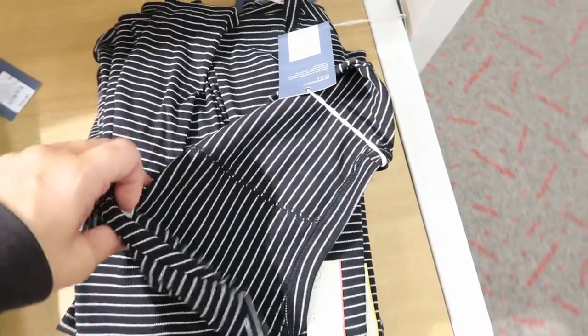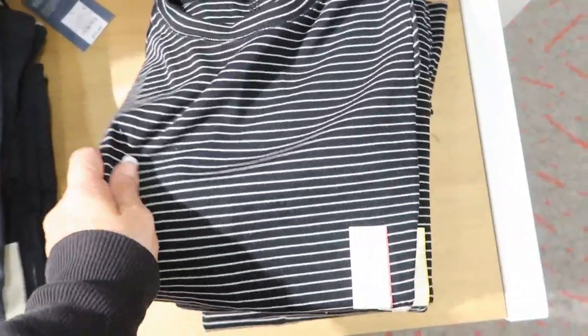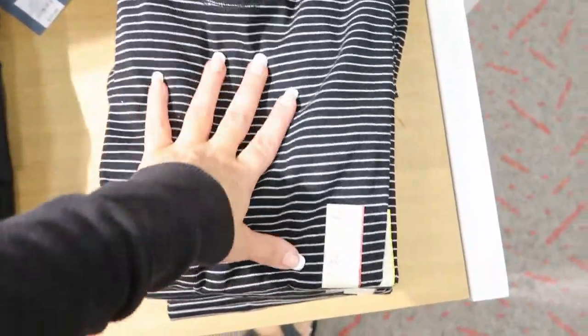There's knit long sleeve tops by Universal Thread. They're $10. I have one from Vince like this and I probably wouldn't be able to tell the difference. They also have a solid black and a white.